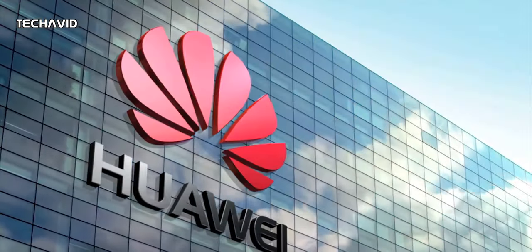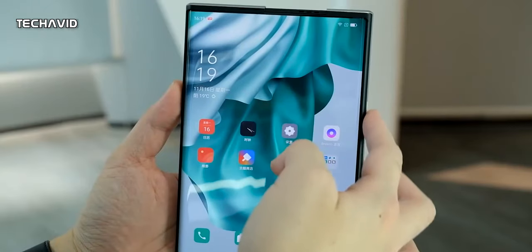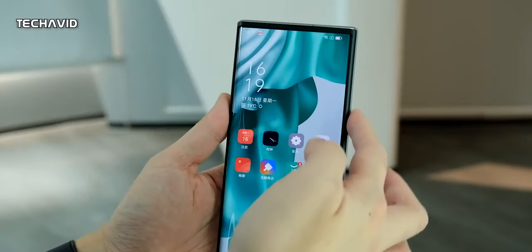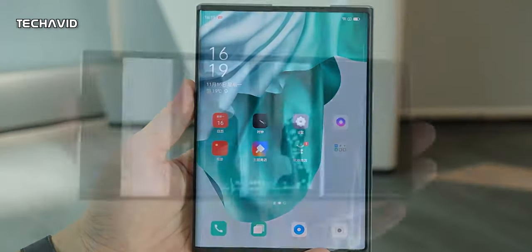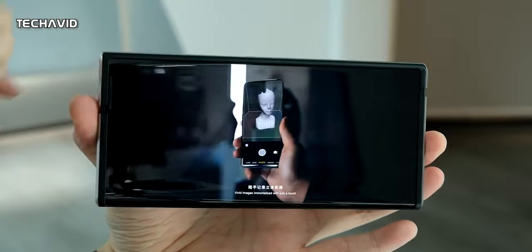Now we are hearing that Honor, the company which became independent from Huawei last year, is working on a rollable smartphone with a wrap-around screen. They have filed a patent showing this phone from all angles. It still remains to be seen which company will be the first to announce and release a rollable smartphone for commercial use. However, it feels good to know that there is development going on and many companies are interested in it.